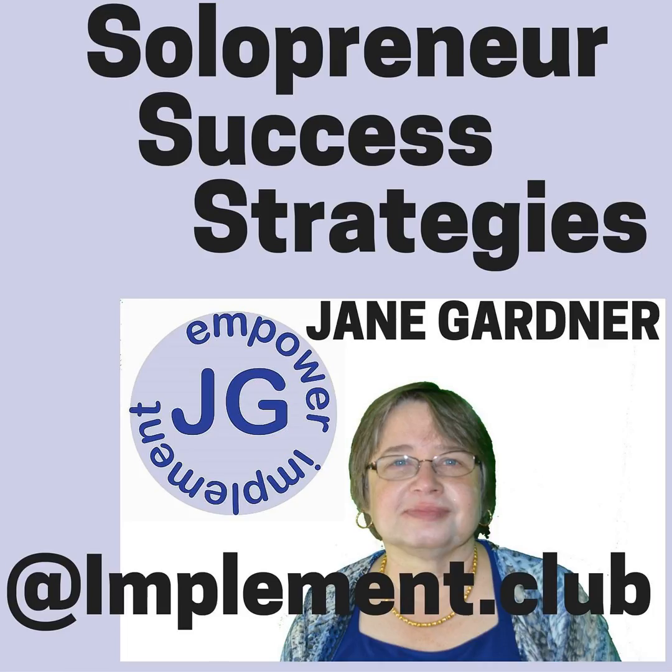Welcome to Solopreneur Success Strategies, where we talk about the entrepreneurial mindset and how to get your message out to your customers, how to know what your customer wants, and how to make them your raving fans, as well as the knowledge and skills you need as an entrepreneur to save you time, money, and be more productive in your business.